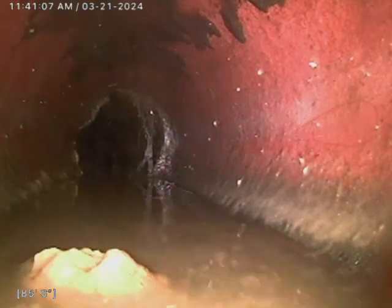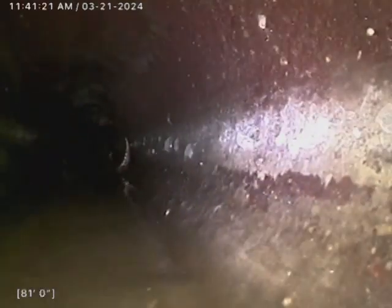There's a bit of a root intrusion there as well. At 85 feet, it's a bit of a flat area — we can tell because the water's not really rushing out. It's kind of sitting, so that's all right.